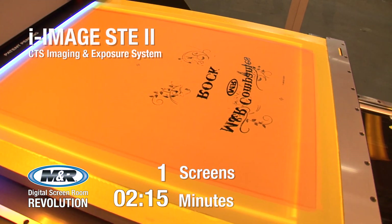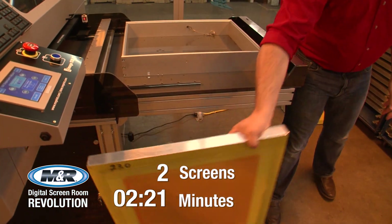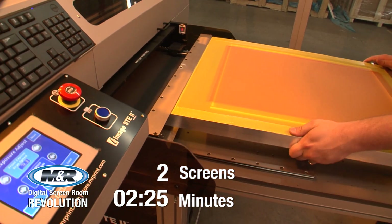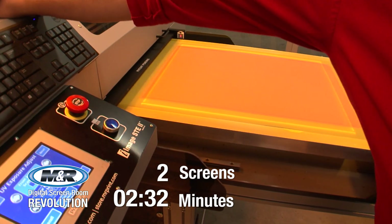CTS images are superior to traditional film positives, delivering greater detail and smoother halftone transitions. Because the image information is digital, it's easy to store and quick to retrieve. And because screens are automatically pre-registered for M&R's Tri-Lock, press setup time can be reduced by as much as 95%.